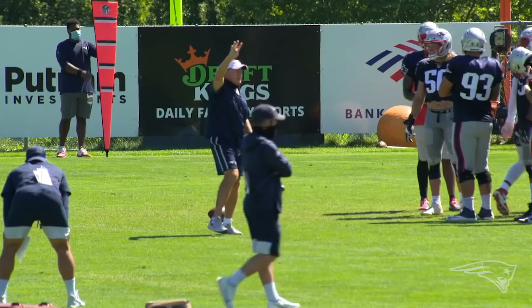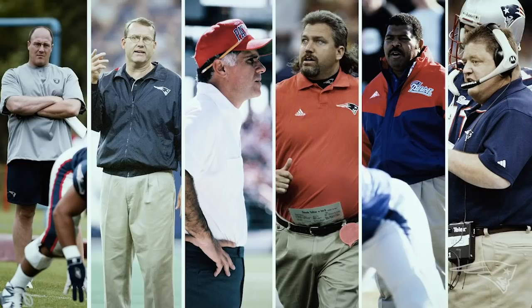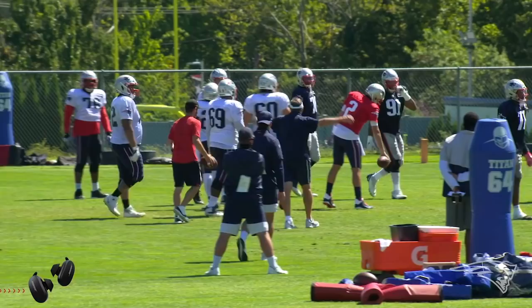Pay attention to the situation. First and ten — here we go. You're getting to witness Bill every day. You're getting to witness Charlie Weiss, Romeo Crennel, Rob Ryan, Dante Scarnecchia, Brad Seeley, Scott Pioli. I was able to witness all these great men in their roles, but you have to keep one eye on that while you have this unlimited number of tasks that you're responsible for.